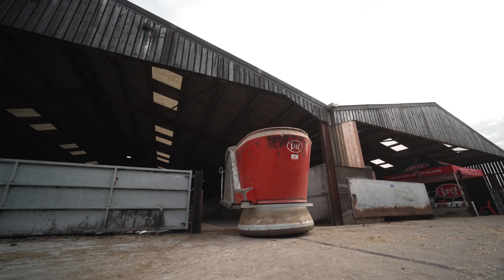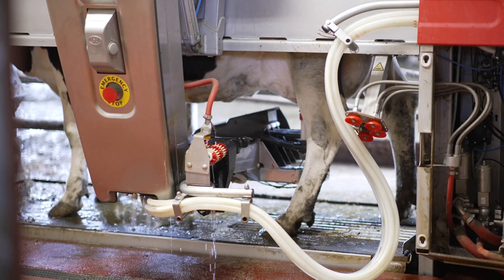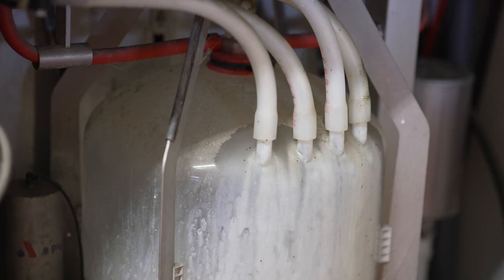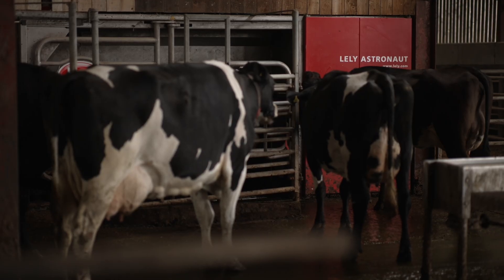The milking robots — it will be 12 years in November. The reason for putting them in: Mike and I were newlyweds, we had two little babies. Our herdsman decided he didn't want to do it anymore, he was getting too old, he'd had enough. The parlour was sort of falling apart in places as well. It was second-hand when we bought it, and it worked out that the robots were probably about the same price over a number of years as a new parlour and a herdsman would have been.